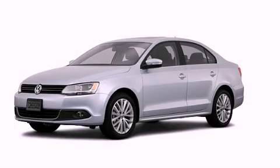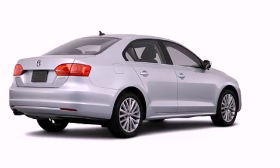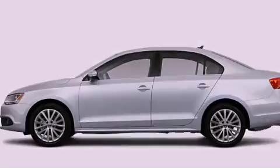This is a 2011 Volkswagen Jetta. Features include a low-tire pressure indicator, air conditioning, cruise control, stability control and anti-lock braking system.